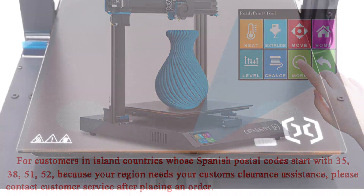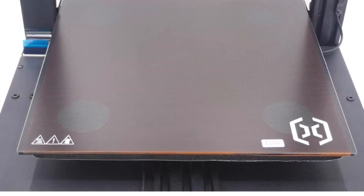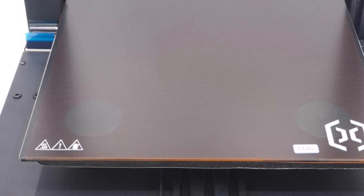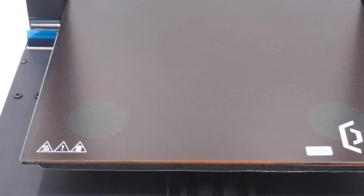It detects and recovers from power loss and filament run-out. Its power unit makes it user-friendly worldwide. The Sidewinder X1 is already 95% pre-assembled for easy installation and has an improved structure.